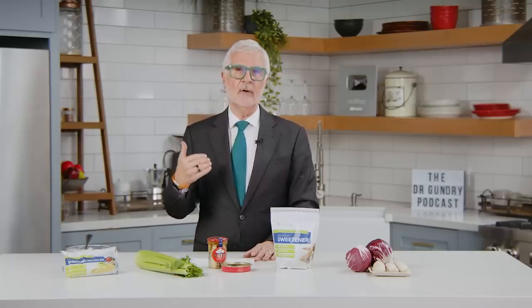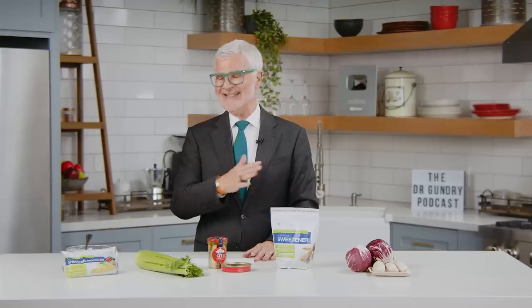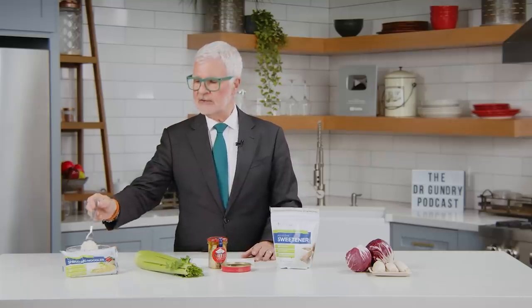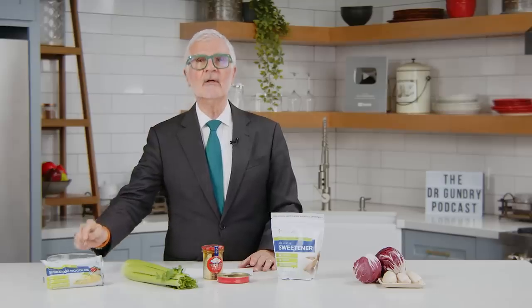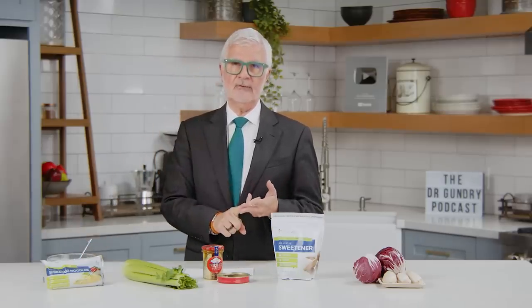If you know about our Western diet, there is basically zero soluble fiber in our diet. So the more we can introduce these as a substitute for traditional pasta or traditional rice, the better you're going to feel, and the better your gut buddies are going to feel.